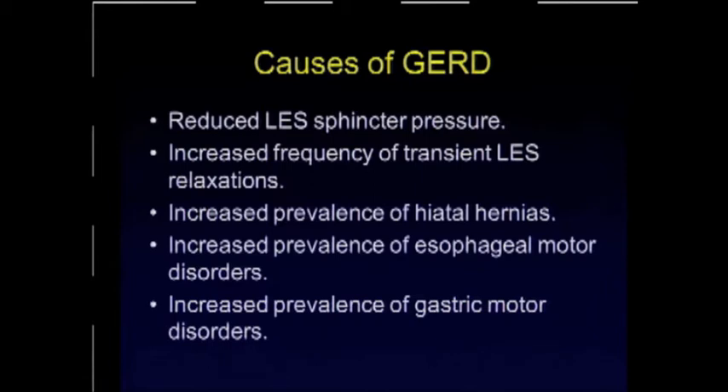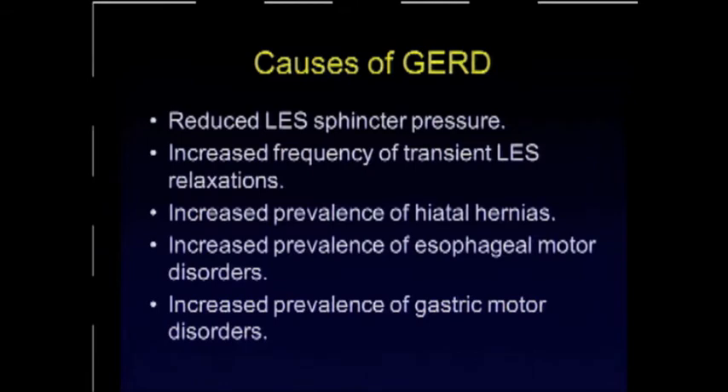There is also an increased prevalence of esophageal motor disorders and gastric motor disorders. This cartoon demonstrates some of these factors — the hiatus hernia, the increased intragastric and intra-abdominal pressure that might be delaying gastric emptying and so on.